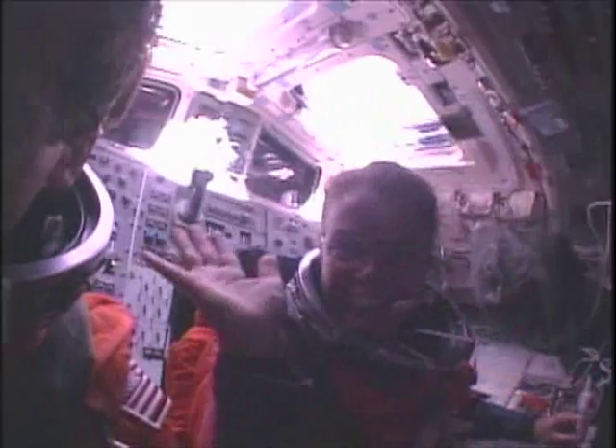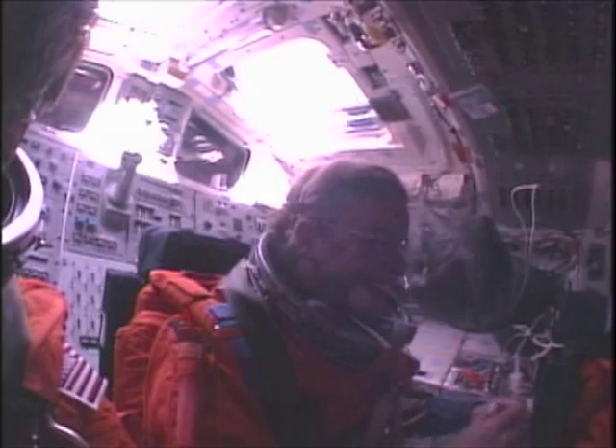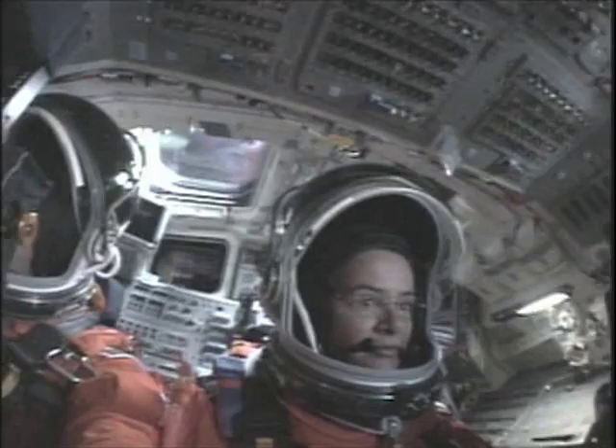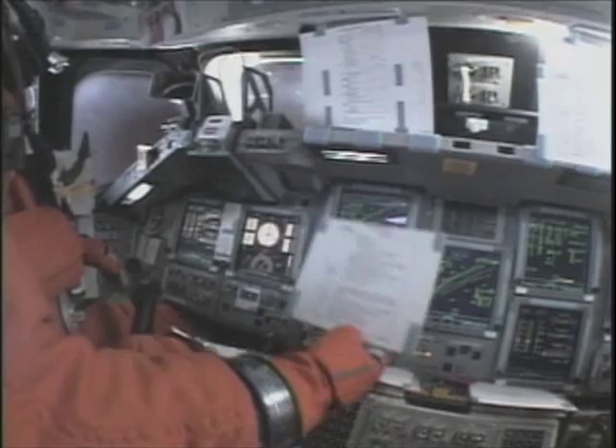The mid-deck team put together a great de-orbit plan for us. Here we are on landing day. I got to join the flight deck crew for the landing — we're all very excited about coming home. That's tendrils of plasma coming up over the overhead windows — about 3,000 degrees on the outside of the orbiter at that point. We're just starting to feel the beginnings of acceleration, some G's. There's Roman demonstrating that with one of his cue cards.